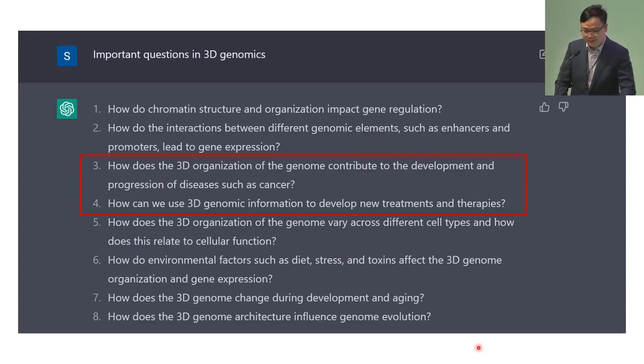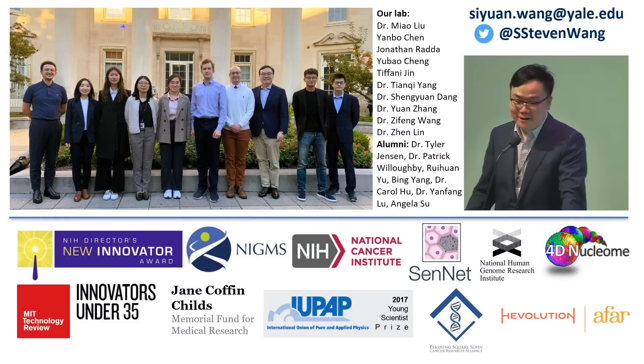We also have work looking at aging and development. Overall, the take-home message of this talk is that emerging new technologies are really opening up a new era of 3D genome research. In the next step, we're going to get better insight into basic biology in development, aging, and diseases, and this new 3D genome information will guide the development of new therapies targeting diseases and aging as well. I'd like to thank my whole lab and thank you all for joining this forum.